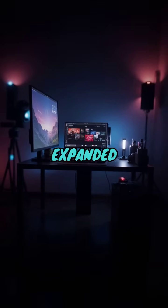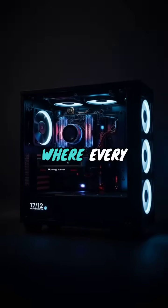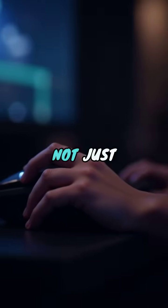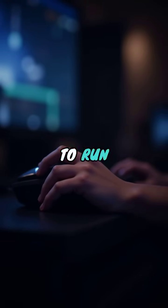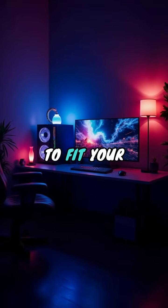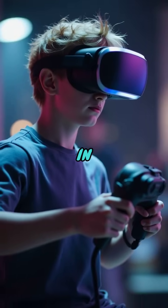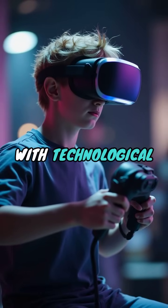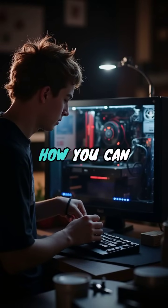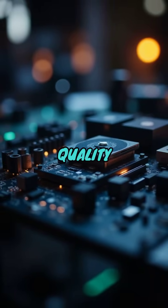In recent years, the allure of gaming has expanded beyond mere entertainment. It has become an immersive experience where every detail counts. Building your own gaming PC is not just about creating a machine to run the latest titles, but it's about customizing your experience to fit your preferences, all while maximizing performance. In 2025, with technological advancements rapidly transforming the gaming landscape, let's explore how you can build your own gaming PC on a budget, without sacrificing quality and core features.